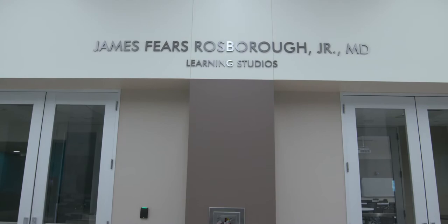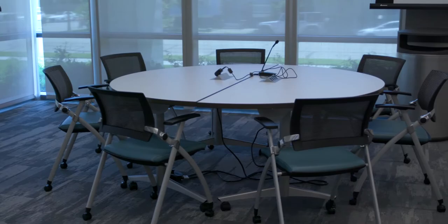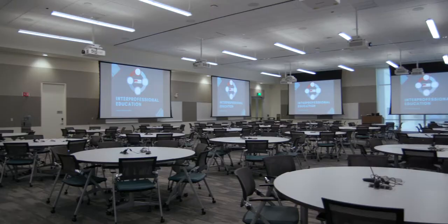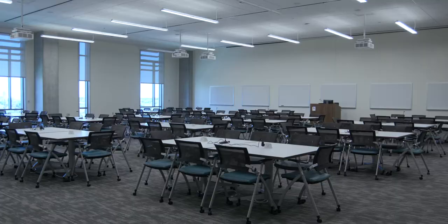Inside its many high-tech learning studios, students will find a comfortable and engaging space to learn, discuss, and interact with their instructors and fellow classmates. To achieve high-quality interprofessional education, rooms are equipped with plug-in tables to charge devices, wireless tabletop microphones for student-to-professor interaction anywhere in the room.